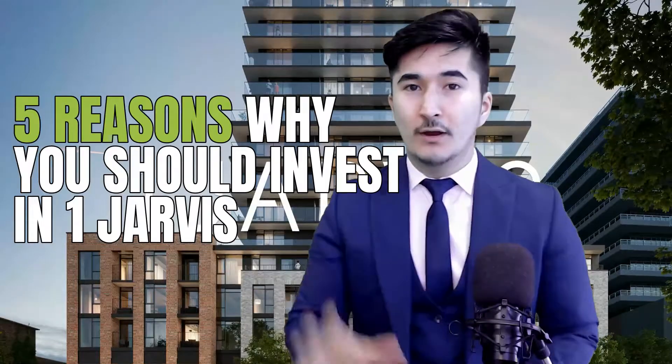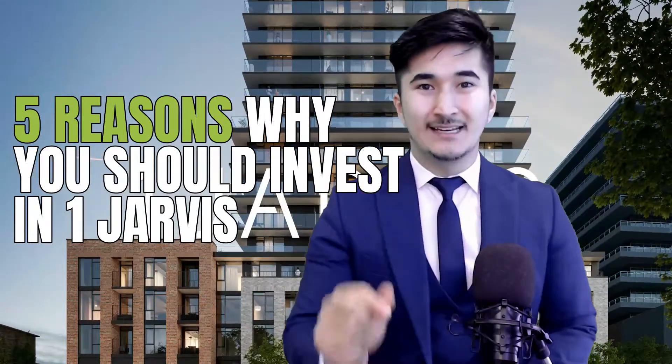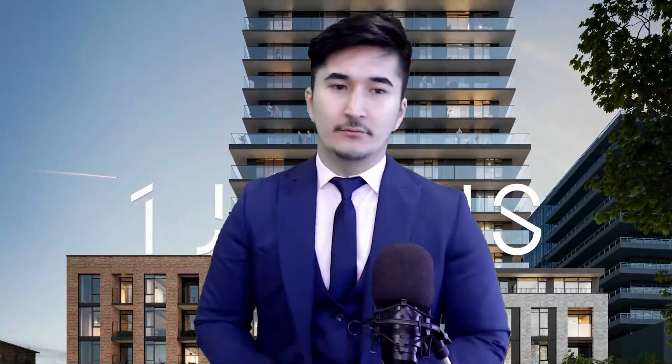Here are five quick reasons why you should invest in One Jarvis Street. If you have any interest in Hamilton, this would be the best location and the best project that you can invest in.